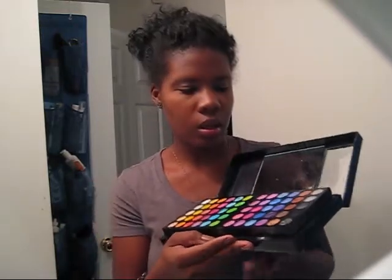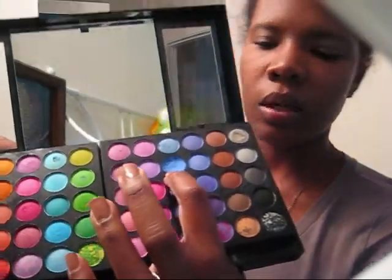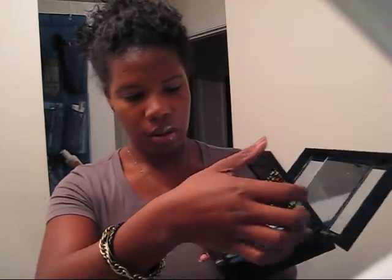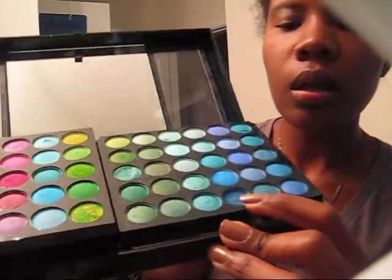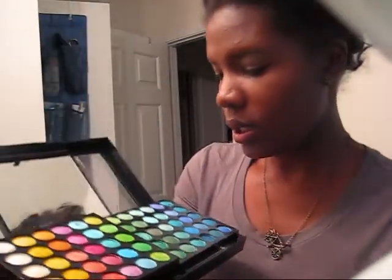Even so, one of the colors got everywhere — this bright blue broke. Whenever I get my 88 palette, maybe that color will be there so I won't have to worry. Then when you flip it up, another part broke too: this navy color broke, as well as this shimmery green color. It still kind of gets everywhere, but the colors are really pretty.